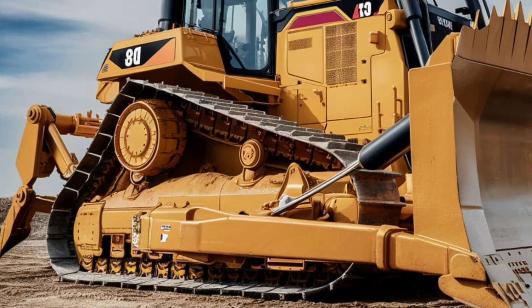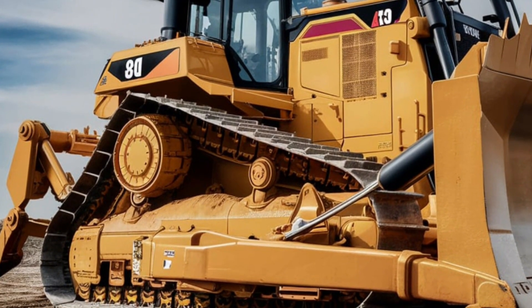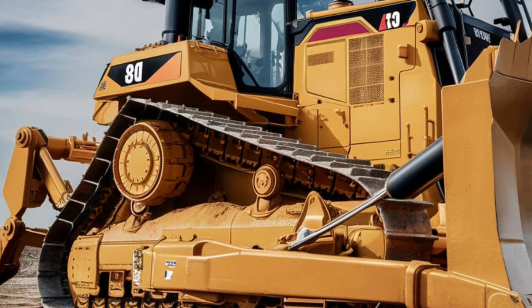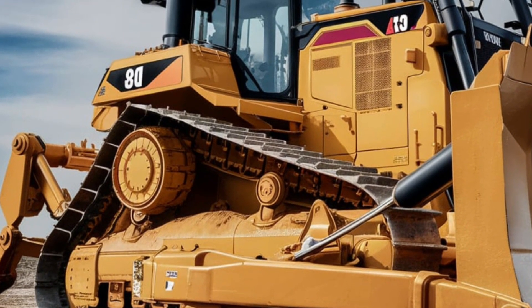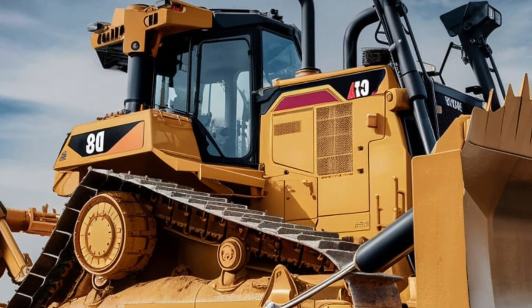The ripper attachment at the back is perfect for breaking up hard ground, making it easier to move and process material. This combination of features makes the D8 a versatile tool for a wide range of projects, from road construction to land clearing and mining operations.